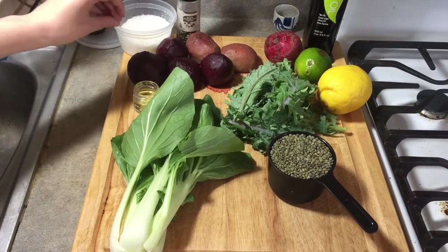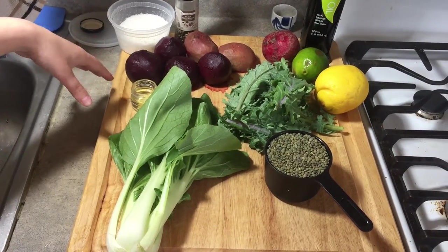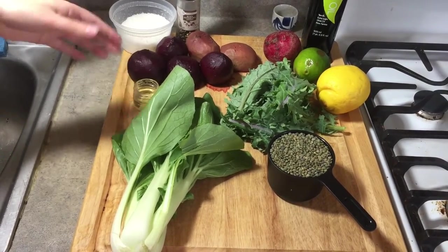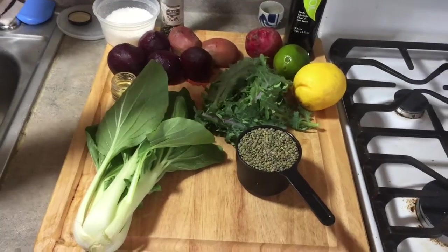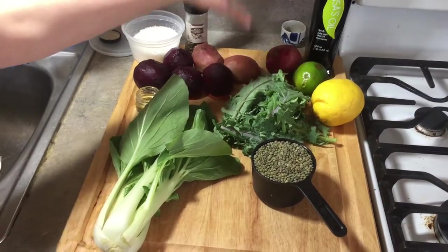I cooked these last night for just an hour, boiled. You can make them ahead of time and then just pull them out when you're ready to make your salad. So, one and two thirds pounds of beets.